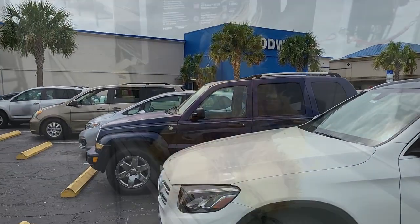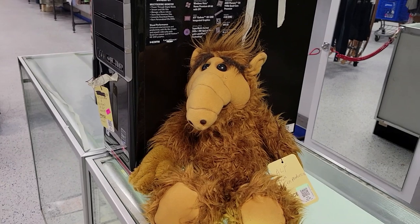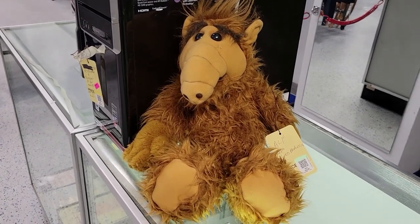That's my Goodwill behind me here, off of Cortez in Bradenton. Let's go see what we can find. Hopefully I'm lucky — I am out at my GW off of Cortez again.